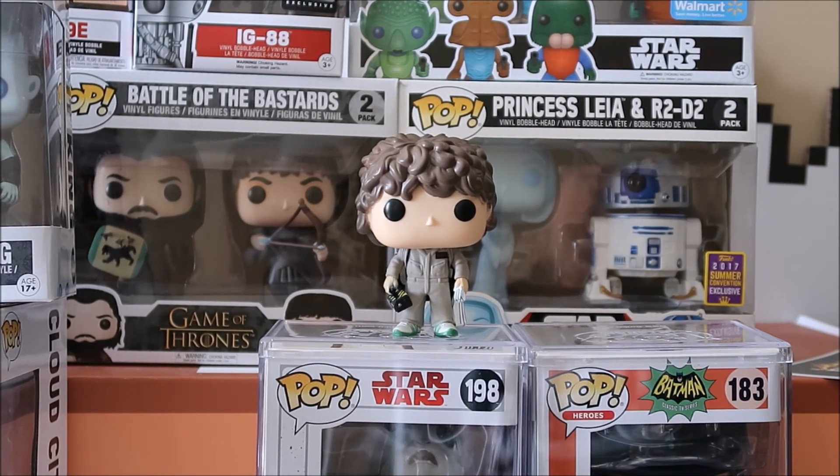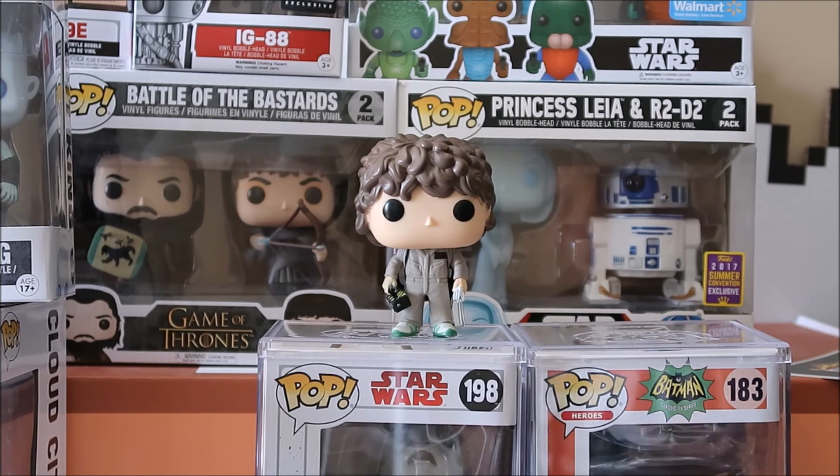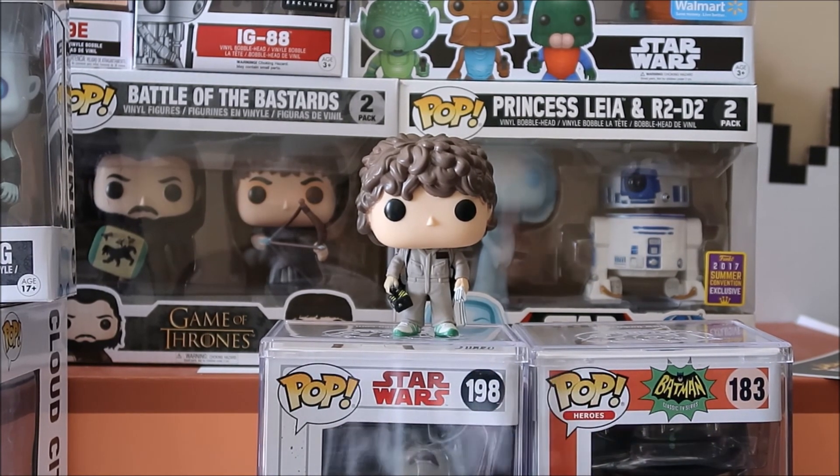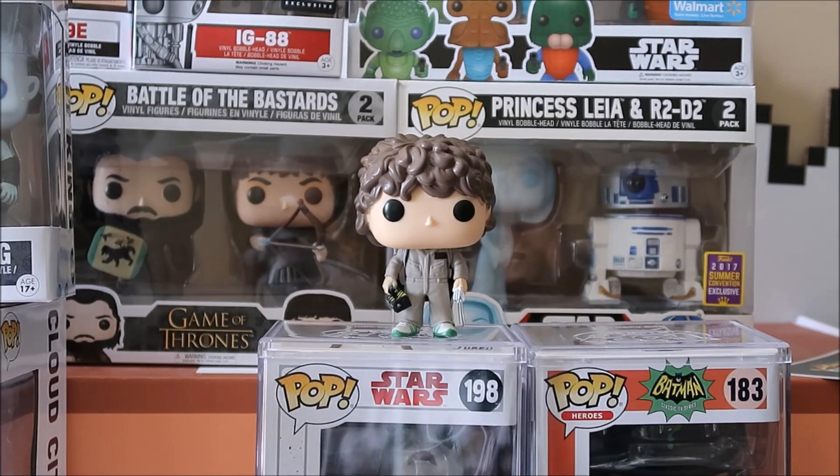Let me know who your favorite character is on Stranger Things. Thanks for watching — if you're just hanging out, please watch more videos, give me that thumbs up, subscribe, hit the bell so you're notified and you'll be one of the first to watch. And please make sure to leave comments — I love reading them. With that said, we out.